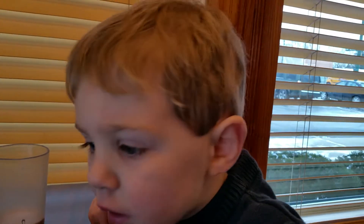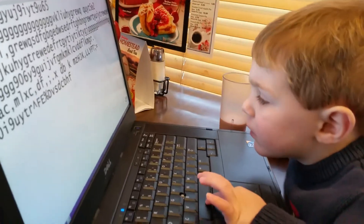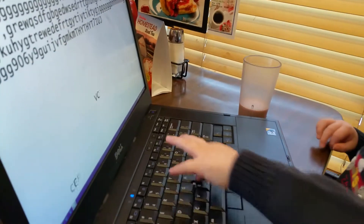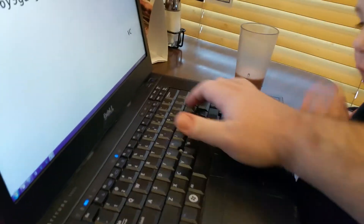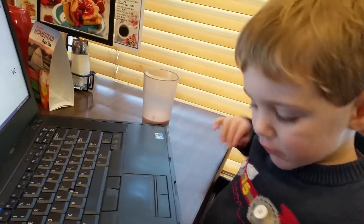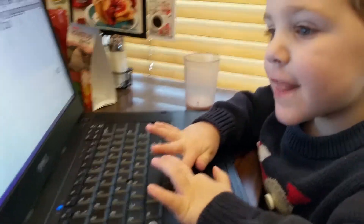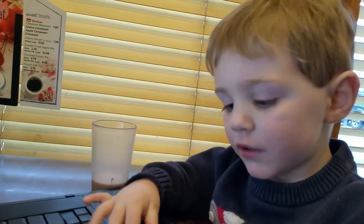Are you typing? Hey, Elias. Look, it's my turn. It's my turn. How about Daddy's turn? It's my turn. That's your turn. Do you like the laptop?